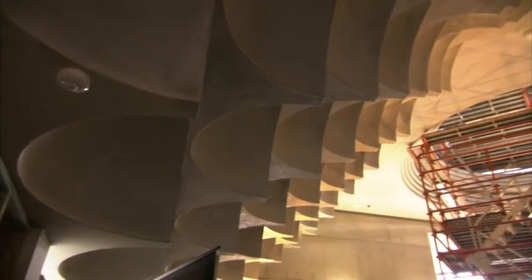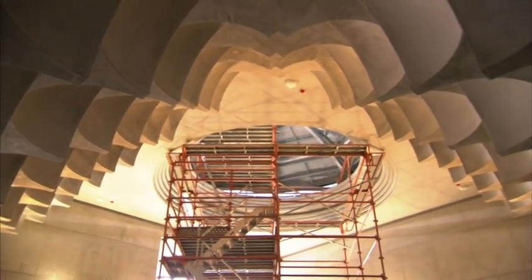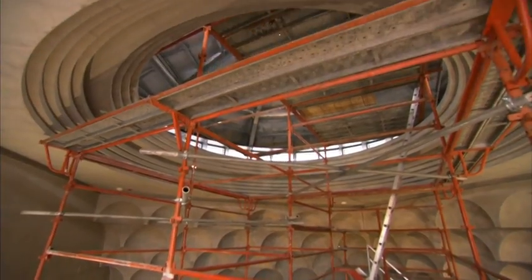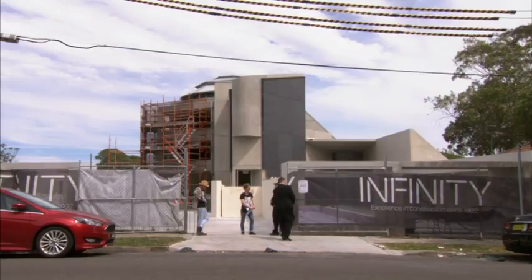Those waiting to join the congregation are hopeful it will have an impact on the wider community. Having this kind of extraordinary design, I think it would uplift not only your belief, but what other people think about Islam. Helena Spister, SBS World News.